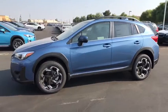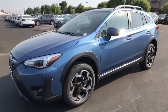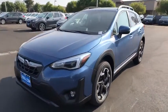And since it's a Subaru, you know the XV Crosstrek is built to last. Here are some of this vehicle's great options.